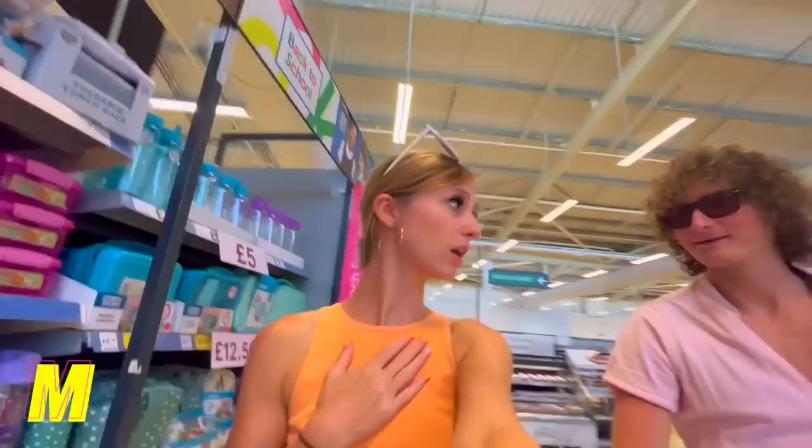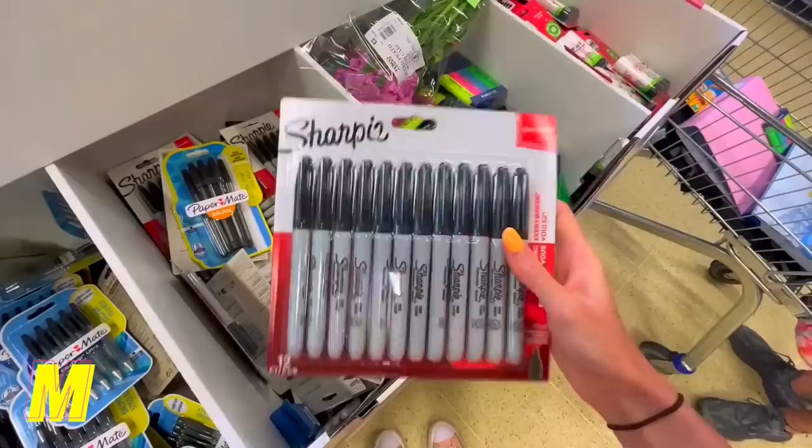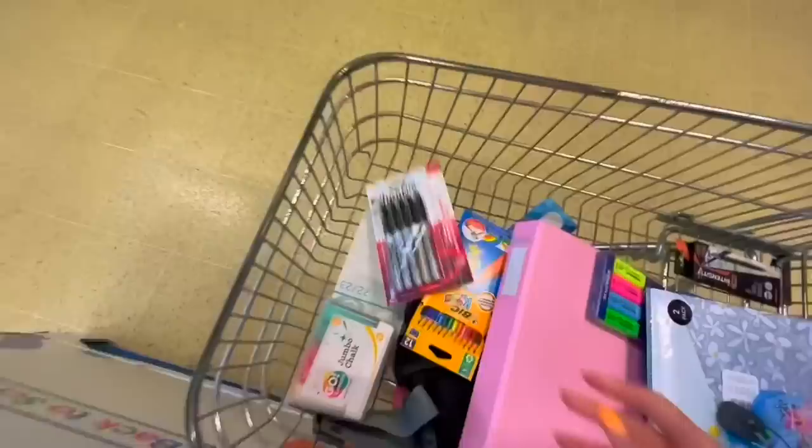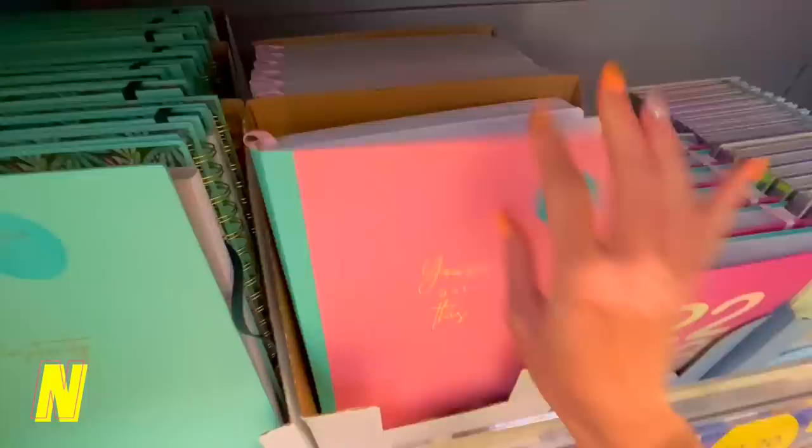M — markers! These are markers for marking, yeah. We'll get the smaller pack because we don't need all of those. And N — it has to be notebook. 'Positivity is power' — notebook it is!